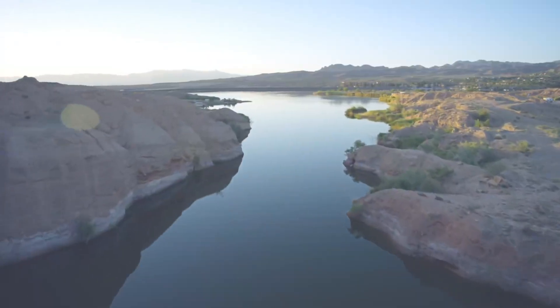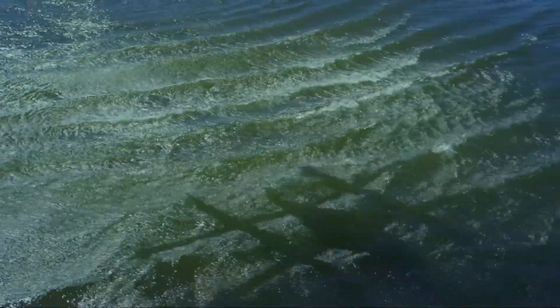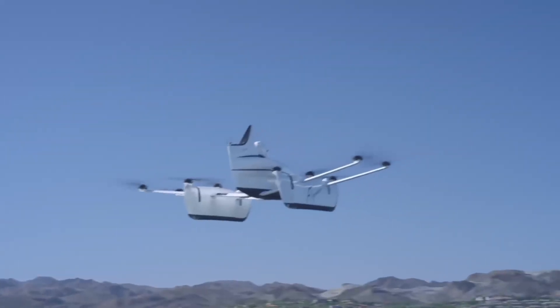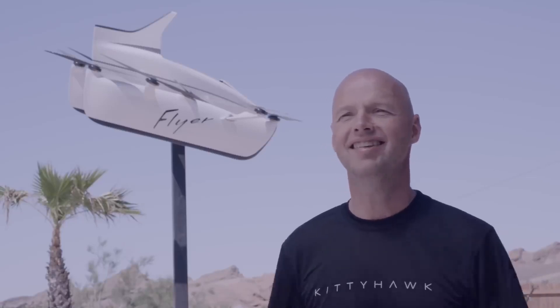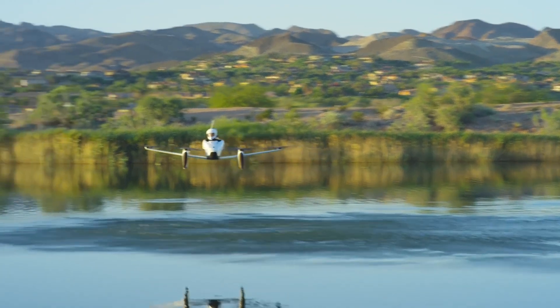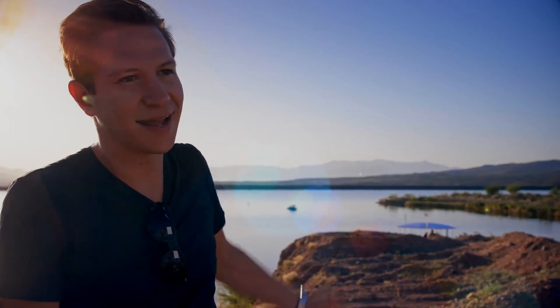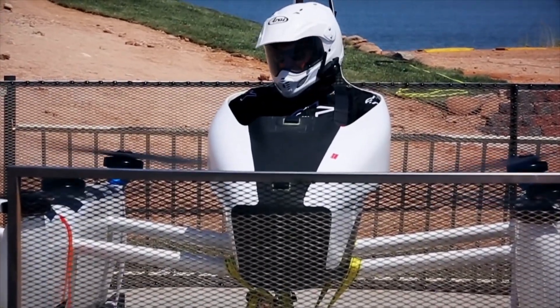While the Kitty Hawk Flyer is no longer in production, it played a pivotal role in advancing the development of electric aircraft, and its influence can be seen in the many new designs that followed. Kitty Hawk Corporation continues to work on innovative aircraft designs, pushing the boundaries of personal aviation. The Flyer's legacy lives on in the countless people inspired by its vision of a future where personal flight is accessible to everyone — a testament to the power of innovation and the enduring human desire for the freedom of flight.